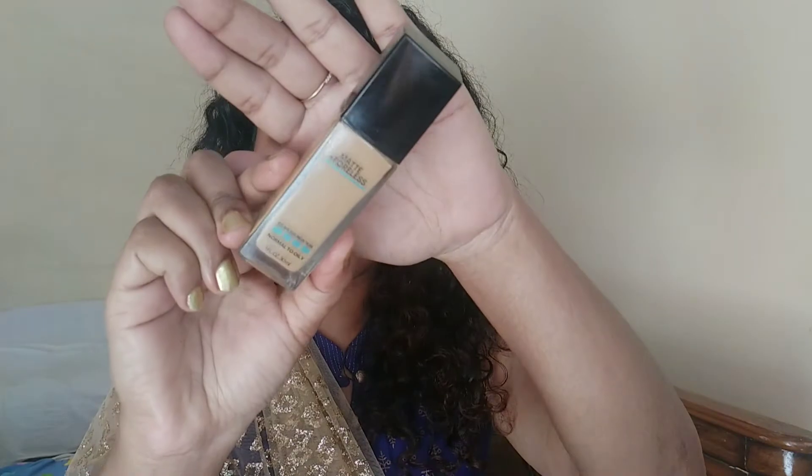Starting off with the makeup, I'll be color correcting my problematic areas - which is basically my dark circles - with this red lipstick. I'm gonna take it on a brush and apply it all over my eyelids. For foundation I'm using this Maybelline Fit Me foundation and I'm generously going to take two pumps of this and apply it all over my face.